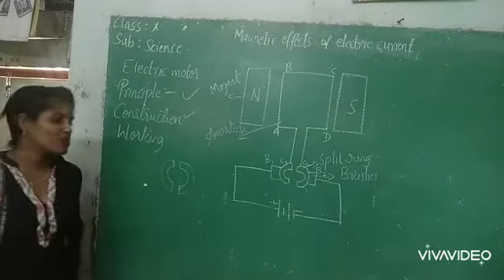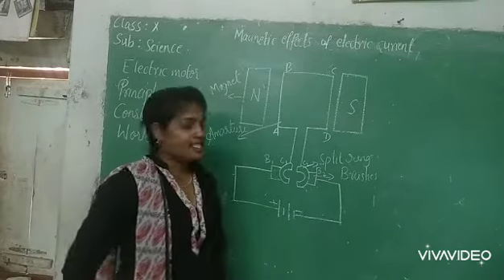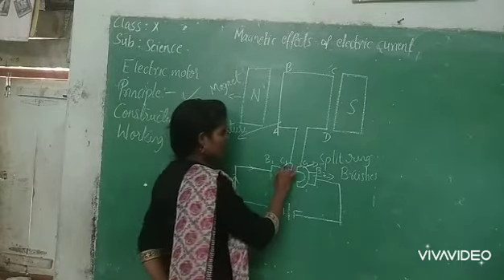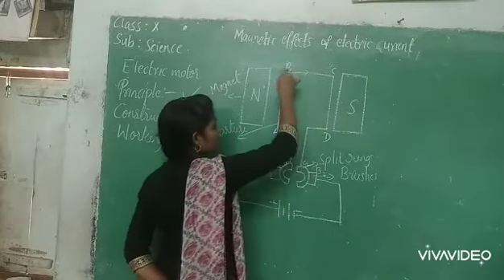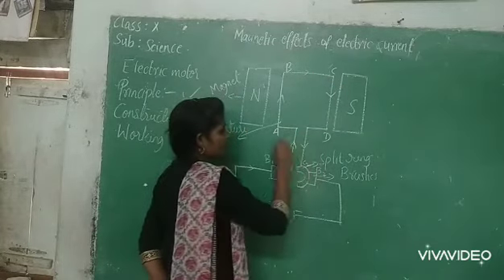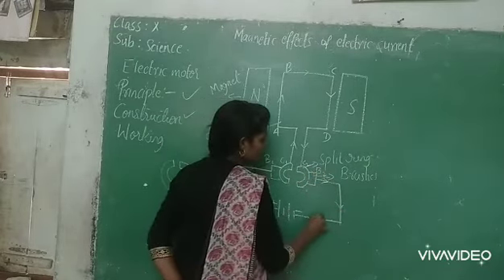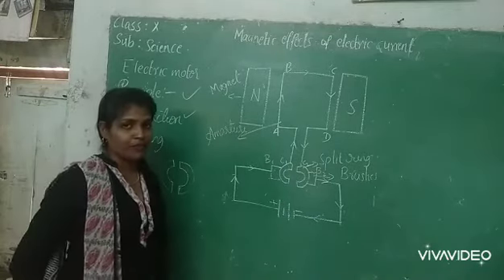Now the working. When current starts flowing through the circuit, the direction of current enters through brush B1 to C1, then to arm AB, then BC, then to arm CD, then to C2 and B2, and in this way it reaches the negative terminal of the battery.